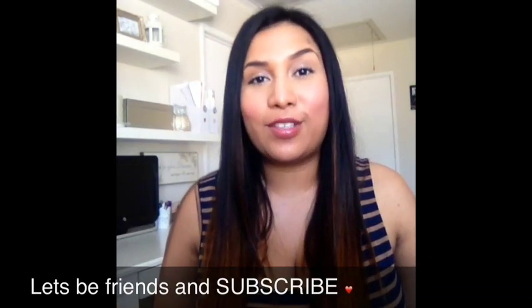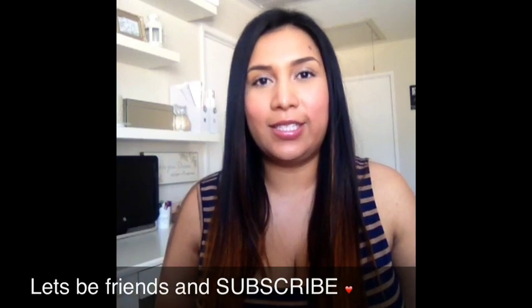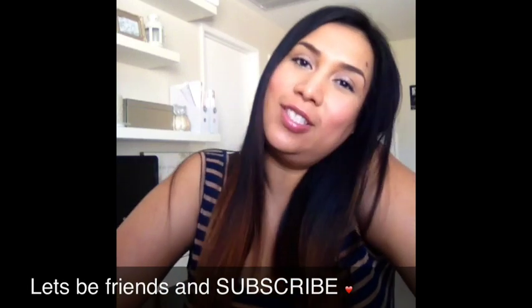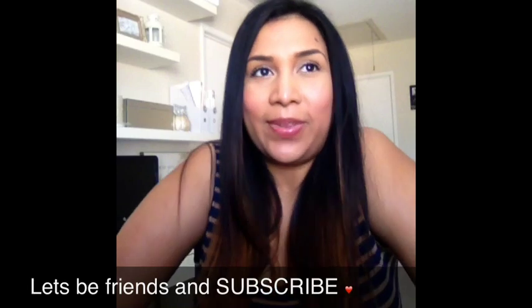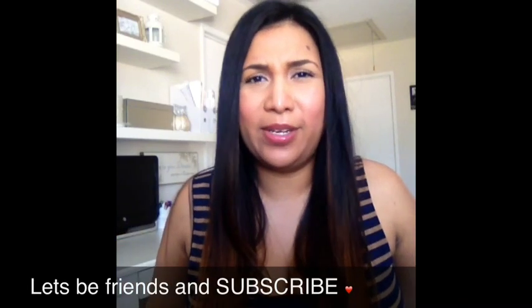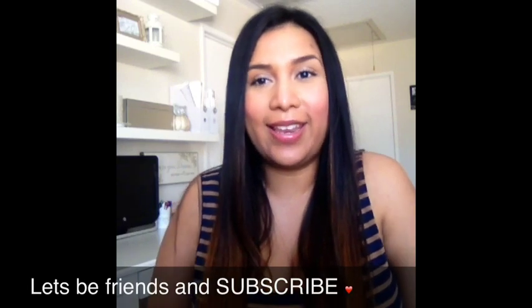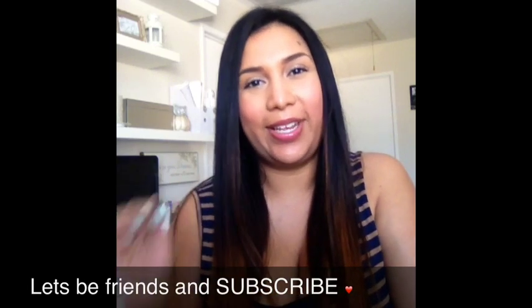That's all the products that I have. I wanted to make this video as quick as possible so I don't bore you guys, but I feel like I have amazing goodies this time around. Just don't forget to like and subscribe, and if you have any videos you want me to do, comment down below and I'll try to get to it. Have a good one, you guys — bye!